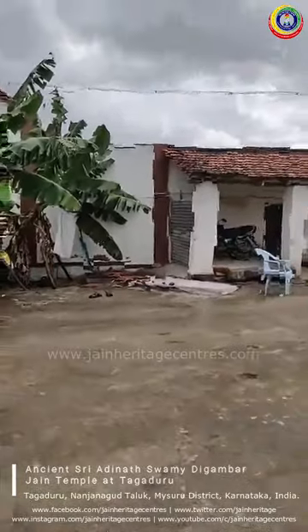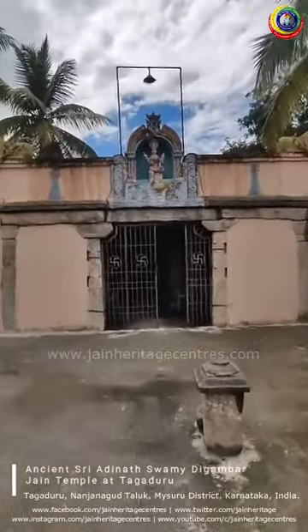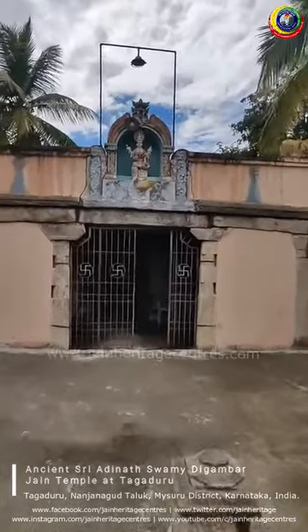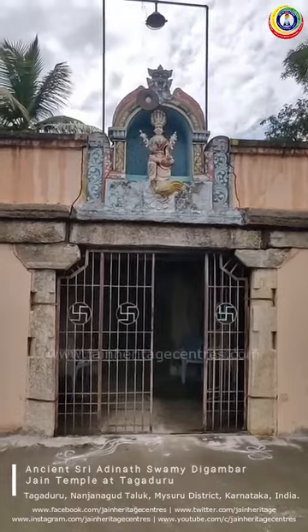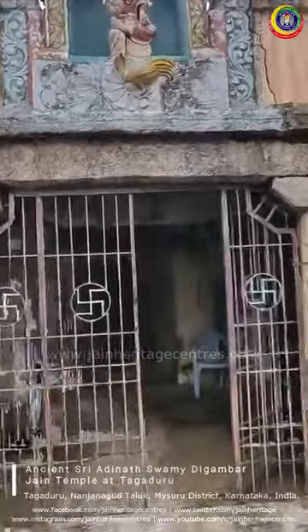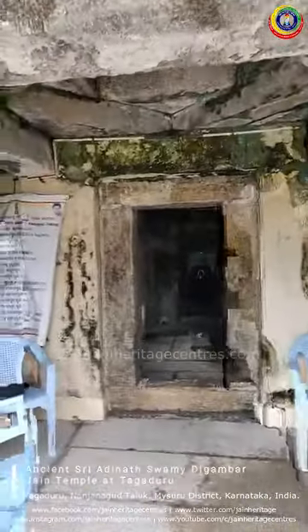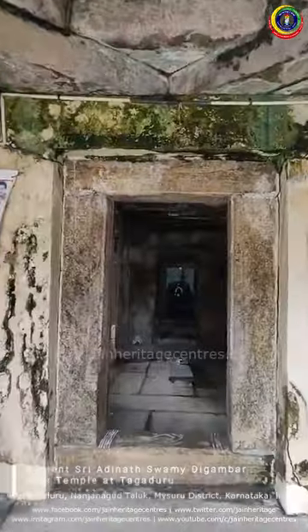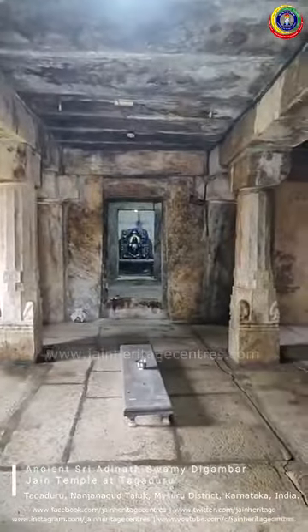However, as we move inside the temple we will be able to explore the interiors. This is the main entrance to the temple, which has a small arch and the idol of goddess Padmavati Yakshi. As we move to the interiors, this small structure is similar to a Mukamantapa, and moving further inside, this is the Navaranga.